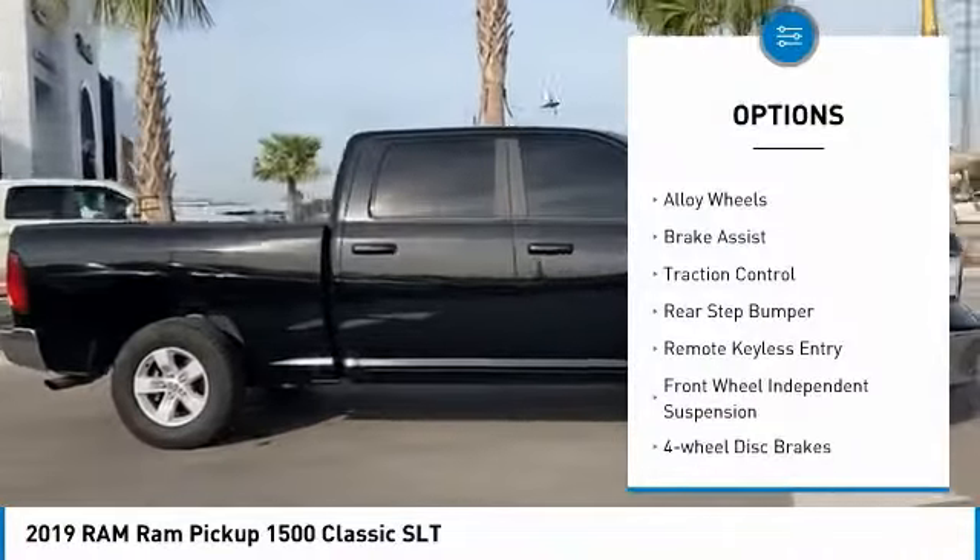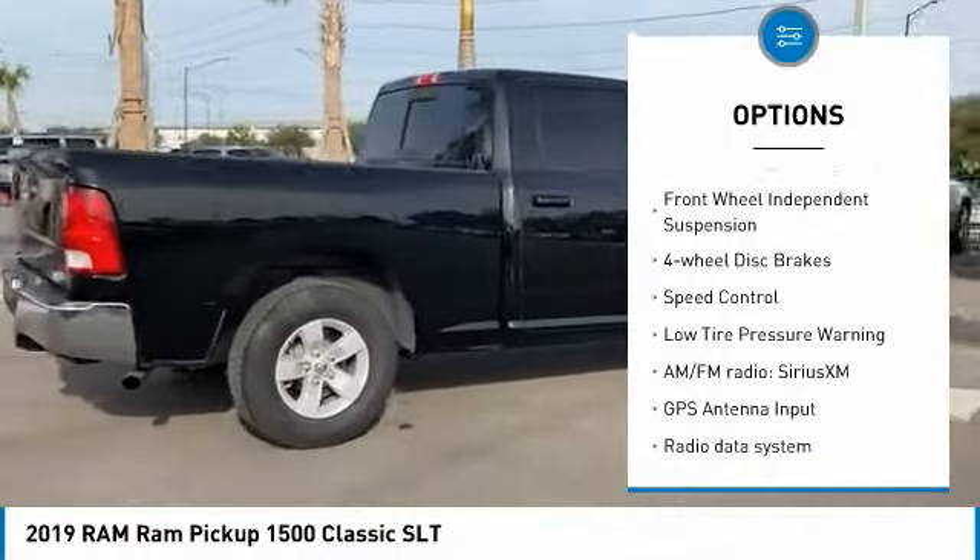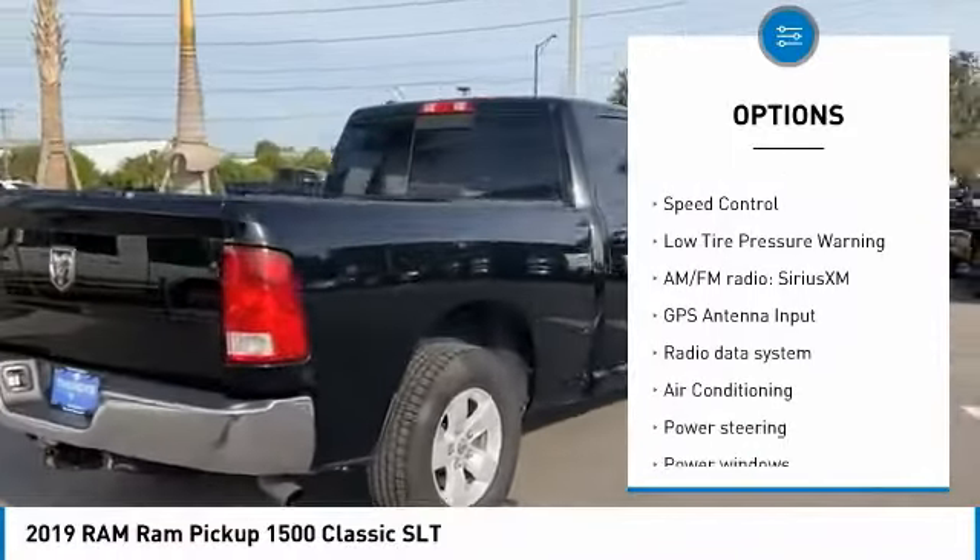Electronic stability control, alloy wheels, brake assist, traction control, rear step bumper, remote keyless entry.